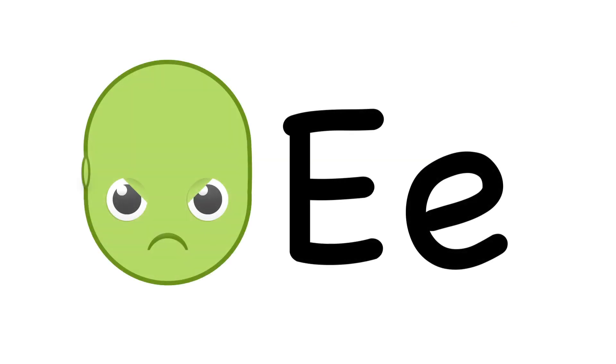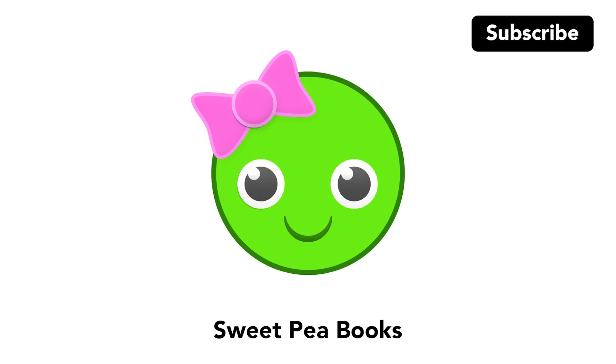E. It's not easy being a green edamame bean. For more fun, subscribe to and visit our channel, Sweet Pea Books.